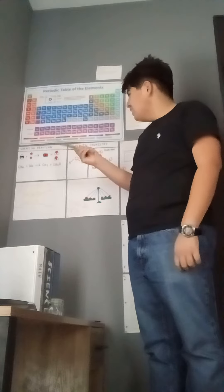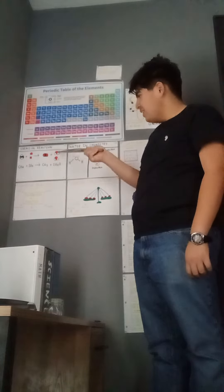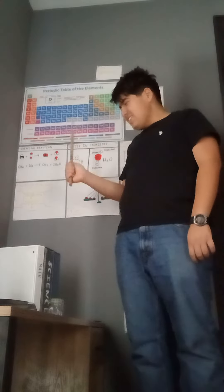Wait a second — this shape looks like Spider-Man! So that's nice, really cool.